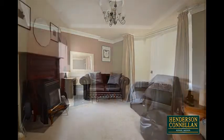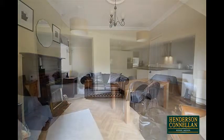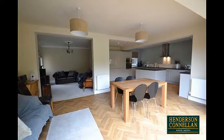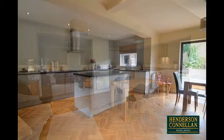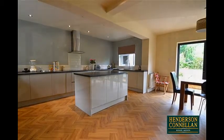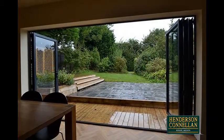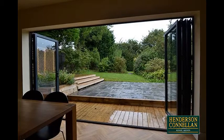The separate snug flows open plan into the stunning extended kitchen dining family room with its modern fitted kitchen area, integrated appliances, central island unit with herringbone style candene flooring, and aluminium bi-folding doors which open wide, the floor level continuing out to the rear garden deck.